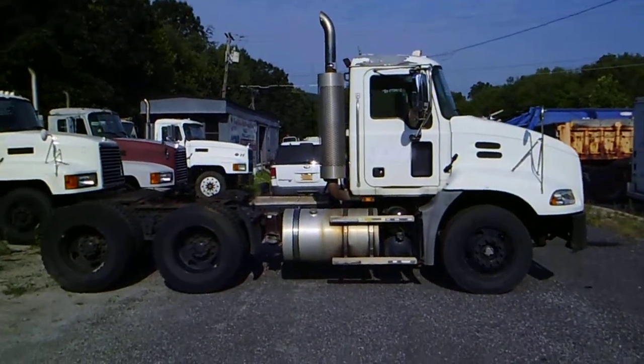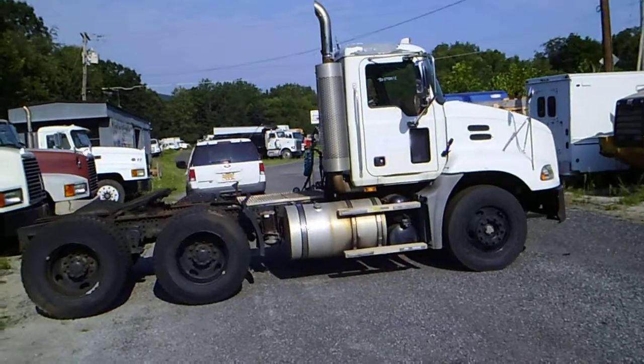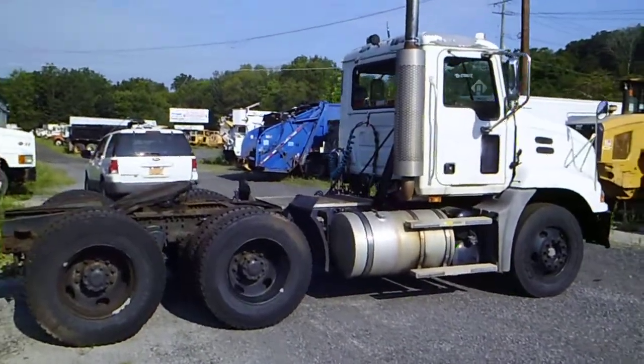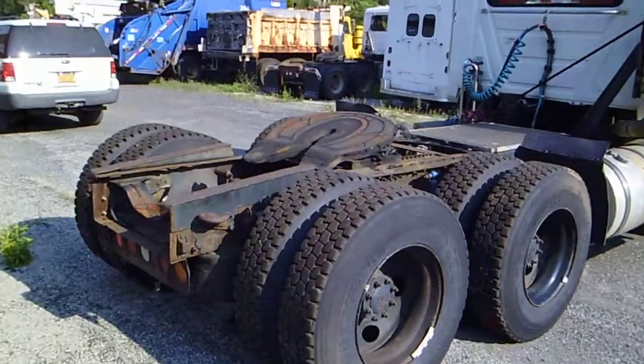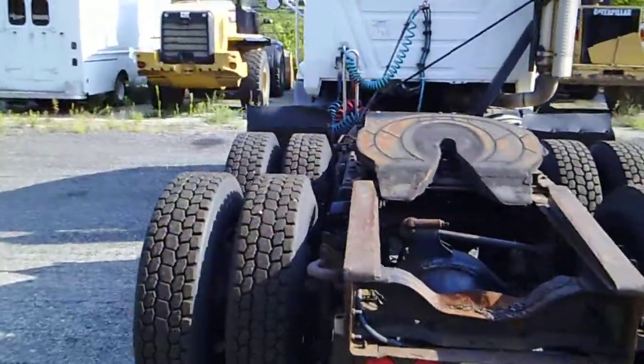Hey, it's Scott over here at Arthetrovian Sons. Today we're looking at this 2007 Mack CXN 613 tandem axle day cab tractor. It does feature your Mack AC motor, 330 to 350 horsepower, and an Allison HD 4060 automatic transmission.